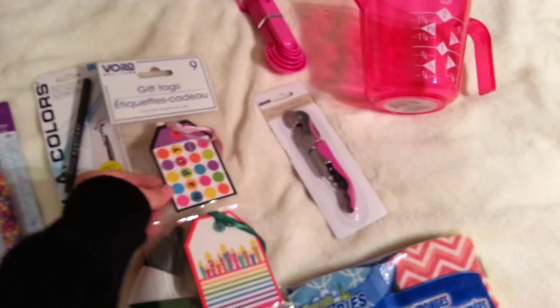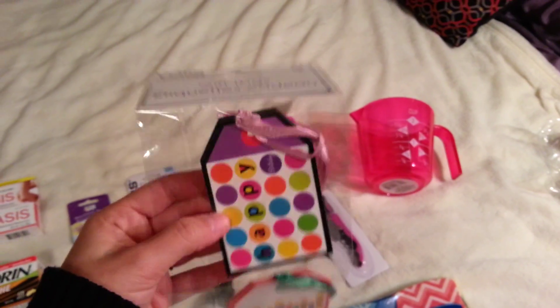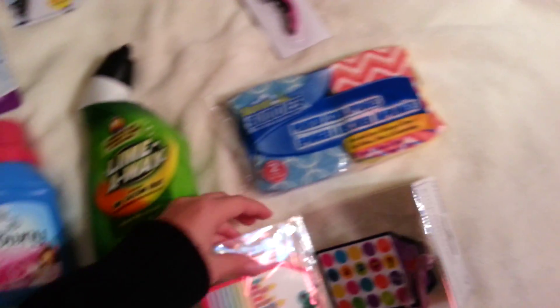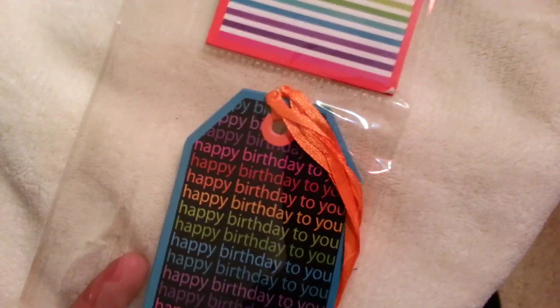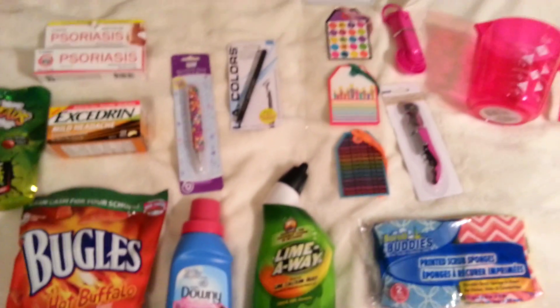I grabbed these — they had some really cute gift tags that were birthday related. The other pack had cupcake-shaped tags which were really cute, but only one of the three designs was cupcakes and the other two weren't great. So I grabbed this one since all three designs were cute and birthday related. It's a nine count, which will be really nice to keep on hand with my gift wrap.